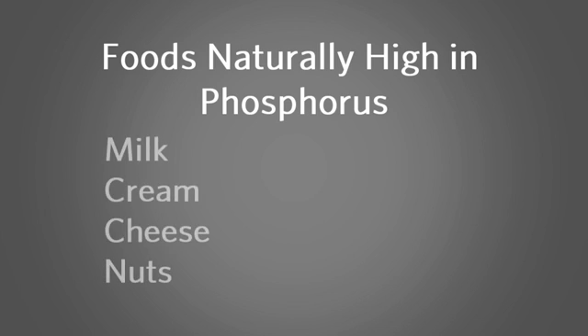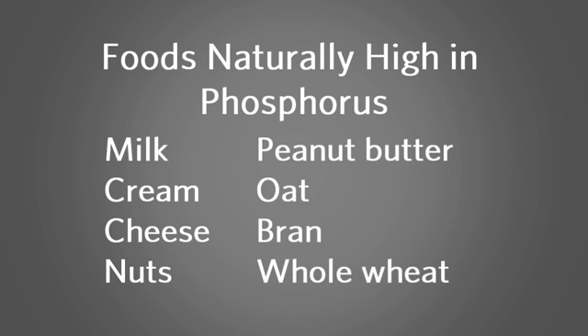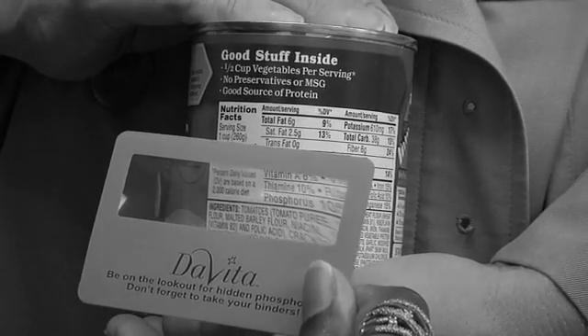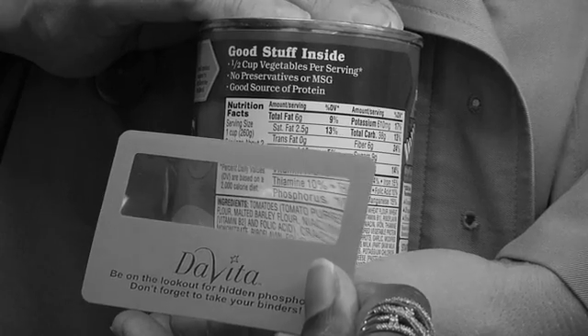A final hidden source of phosphorus comes from ingredients that are already high in phosphorus and are in many foods. These ingredients include milk, cream, cheese, nuts, peanut butter, and whole grains such as oat bran and whole wheat. Here is how you can spot these hidden sources. Do you see it? I see it — it says milk. But this isn't milk, this is ravioli.